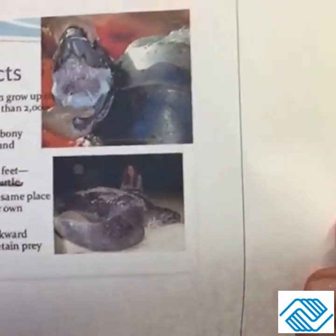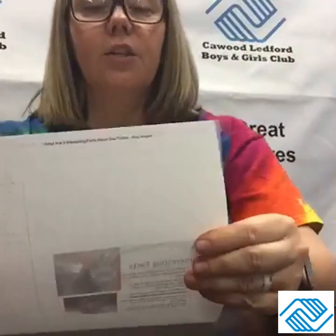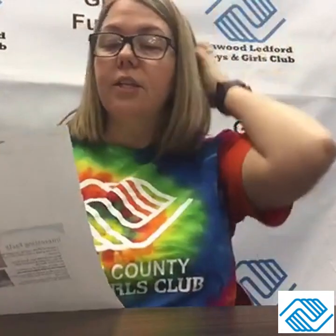This is talking about the sea turtle's mouth and other features. The largest of all sea turtles can grow up to seven feet long and weigh more than 2,000 pounds — that is very, very large. Most sea turtles have hard, bony shells, but their shell is rubbery and somewhat flexible, so they're a little different than the turtles we see on the side of the road or in our yards. Those turtles' shells are a little bit harder than a sea turtle's.